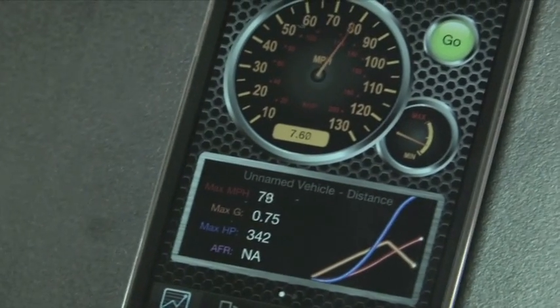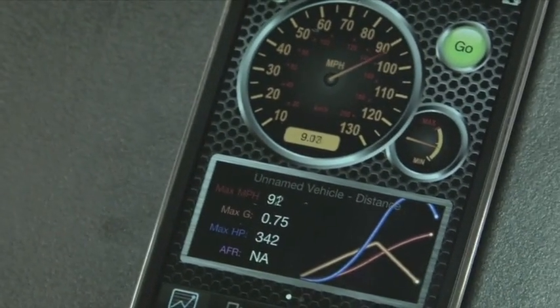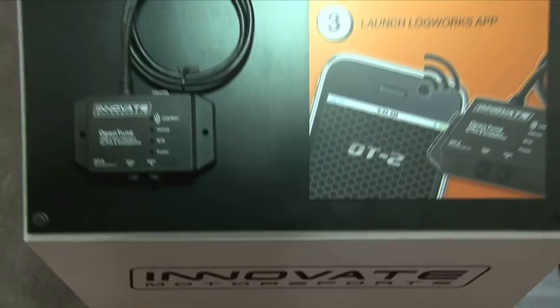It also gives you the ability to scan trouble codes. If you ever get a check engine light, you can see exactly what it's coming from and erase it. There are a number of different things you can do, and the software is free. The hardware retails for $179.